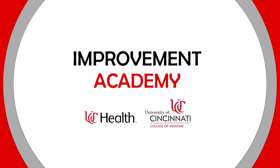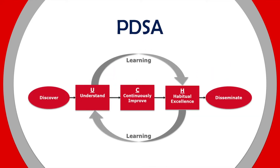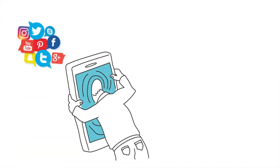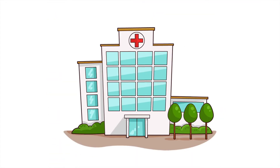Welcome to the UC Improvement Academy. Today, we're going to learn about the Plan-Do-Study-Act Cycle, an essential tool during the continuously improved phase of the improvement journey. We all make efforts to get better. We might be trying to improve ourselves in simple things, such as cutting down on social media or exercising regularly, or trying to improve the performance of our team and organization.